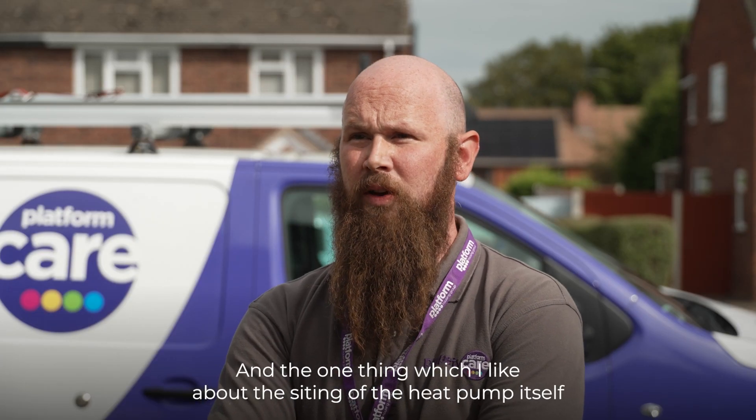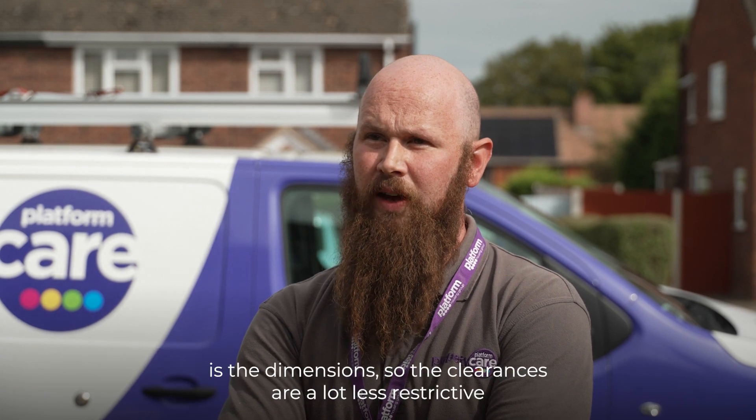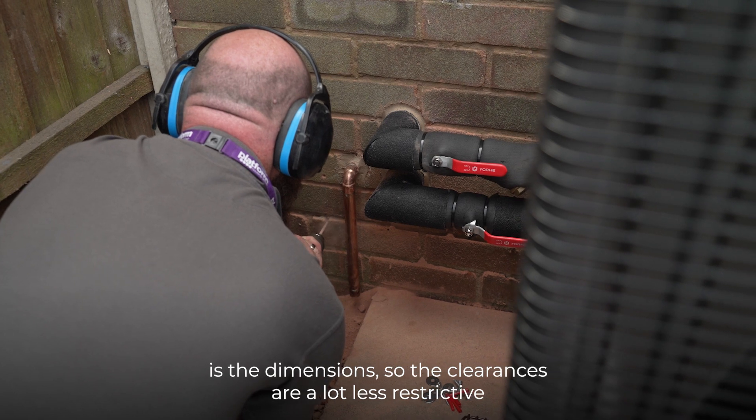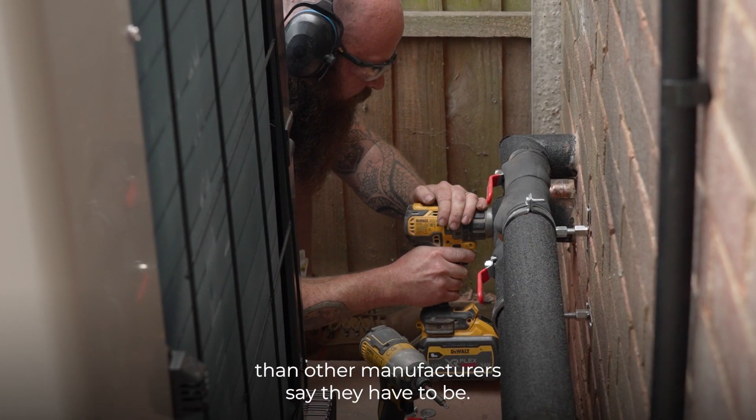The one thing I like about the siting of the heat pump itself is that the dimensions of the clearances are a lot less restrictive than other manufacturers say they have to be.